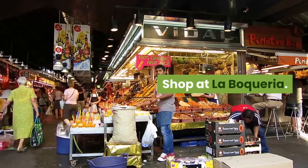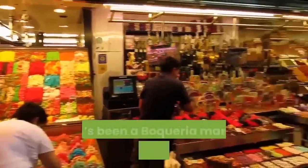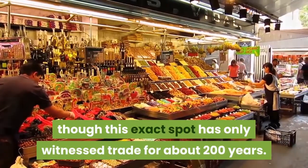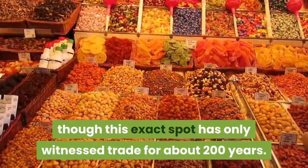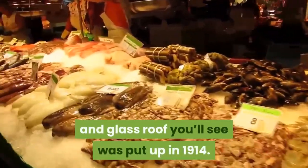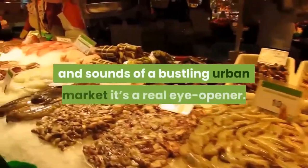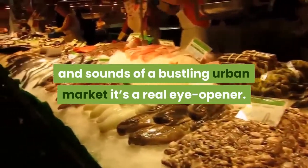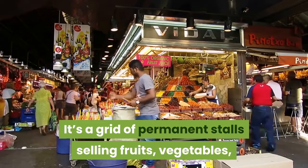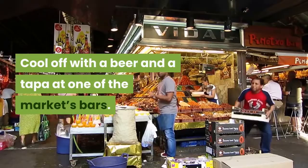Shop at La Boqueria. This is an iconic site and educational experience in one. There's been a Boqueria Market in Barcelona since medieval times, though this exact spot has only witnessed trade for about 200 years. That elegant and distinctive iron and glass roof you'll see was put up in 1914. Whether you want to do some food shopping or just take in the sights and sounds of a bustling urban market, it's a real eye-opener. It is a grid of permanent stalls selling fruits, vegetables, pulled meats, cheese, as well as olive products. Pull up with a beer and a tapa at one of the market's bars.